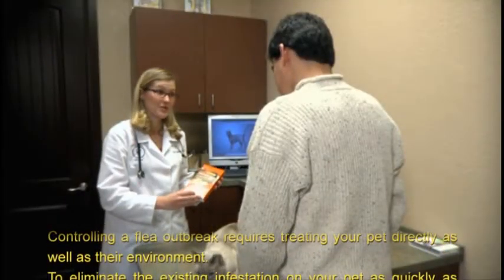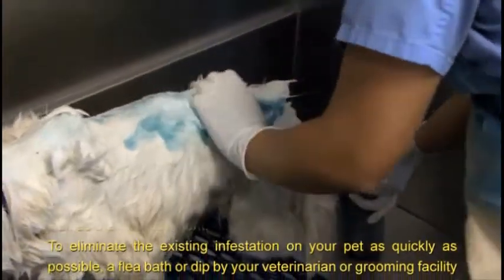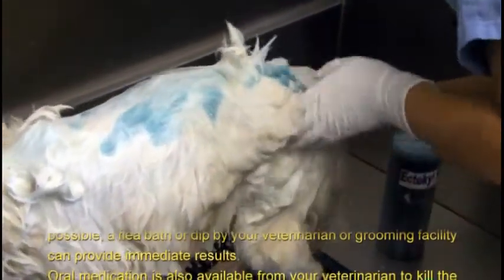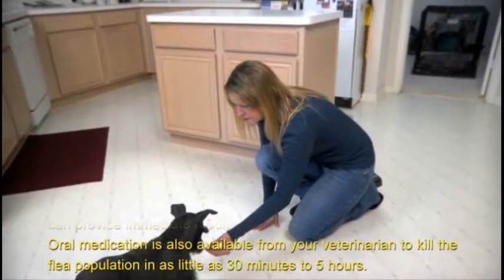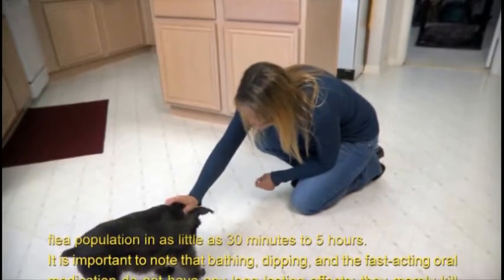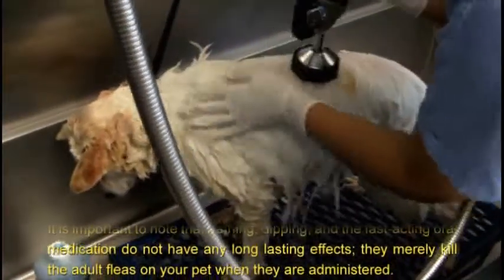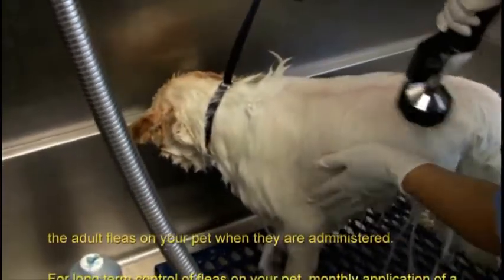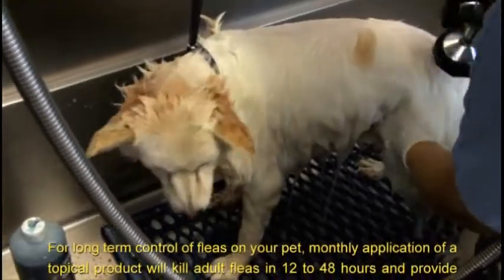Controlling a flea outbreak requires treating your pet directly as well as their environment. To eliminate the existing infestation on your pet as quickly as possible, a flea bath or dip by your veterinarian or grooming facility can provide immediate results. Oral medication is also available from your veterinarian to kill the flea population in as little as 30 minutes to five hours. It is important to note that bathing, dipping, and the fast-acting oral medication do not have any long-lasting effects — they merely kill the adult fleas on your pet when they are administered.